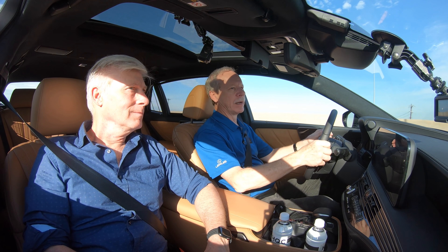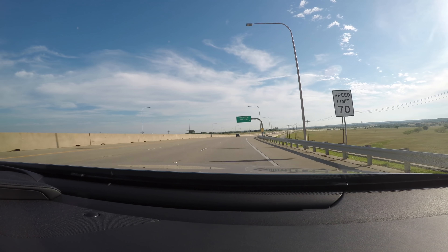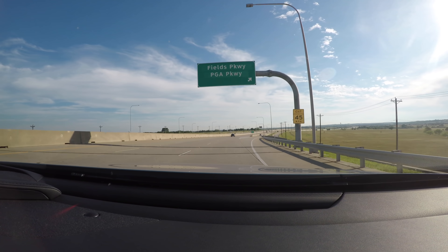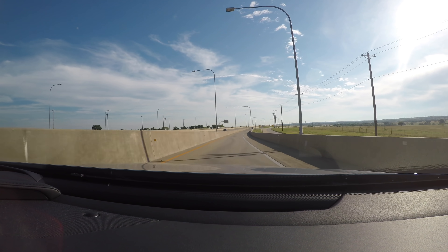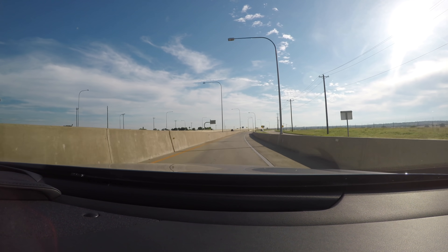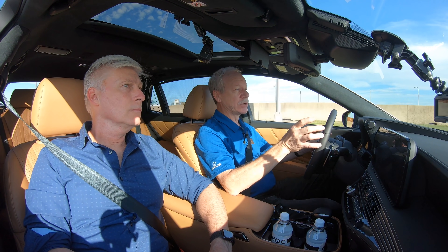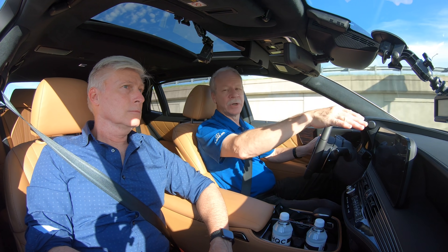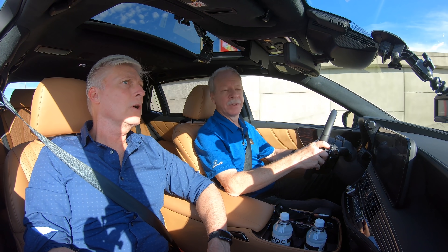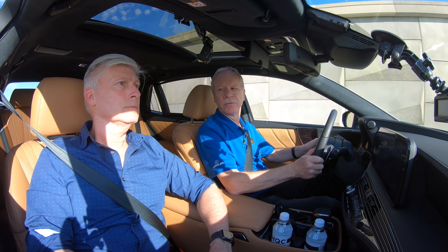Now I'll surprise the car by suddenly taking an off-ramp — it has no way of knowing I'm going to do that. It quickly figures out I'm no longer on a limited access highway and says 'take manual control,' meaning I need to touch the brakes or gas pedal and hold the wheel. If I didn't touch the pedals, it would slow down to about 10 miles an hour — it won't let me go charging onto an access road at highway speed.